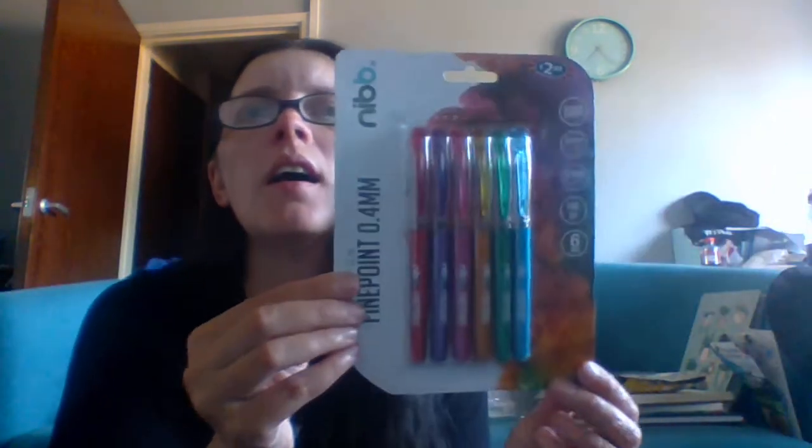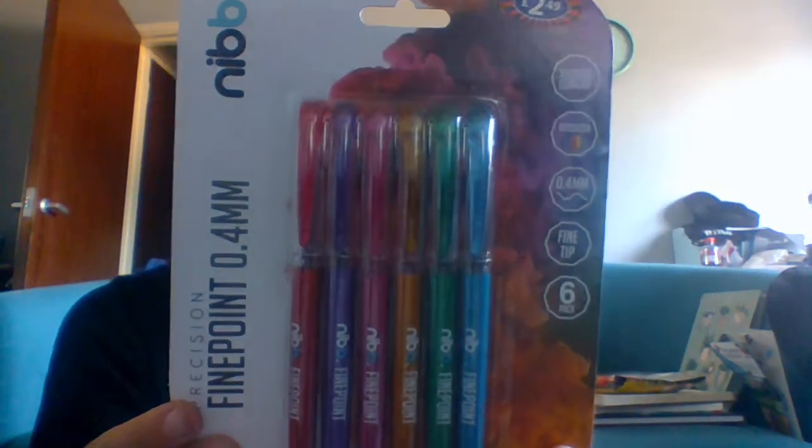I also picked up these NIB precision fine point pens in assorted colors — six of them for £2.49. Sometimes when I'm doing my notes for videos I like to highlight different things in different colors during my research, like names or specific things I want to talk about. So I got them for £2.49 from B&M.